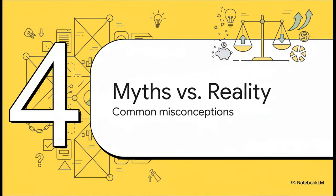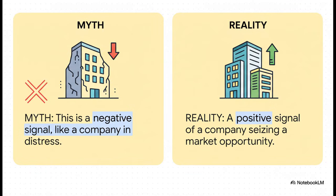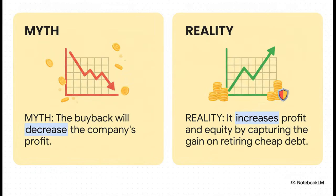A move this clever is bound to have some myths and misunderstandings floating around, so let's bust a few of the most common ones. Myth number one: people see a company buying back debt and think they're in trouble, they're desperate. But the reality is the exact opposite — this is a sign of strength. It shows management is smart, on the ball, and actively grabbing a market opportunity to make their company stronger. Next myth: you'd think spending $100 million has to hurt profits. Nope, it's actually the other way around. That $20 million difference is officially recorded as a gain, which actually boosts the company's reported profit for the quarter and its total net worth.